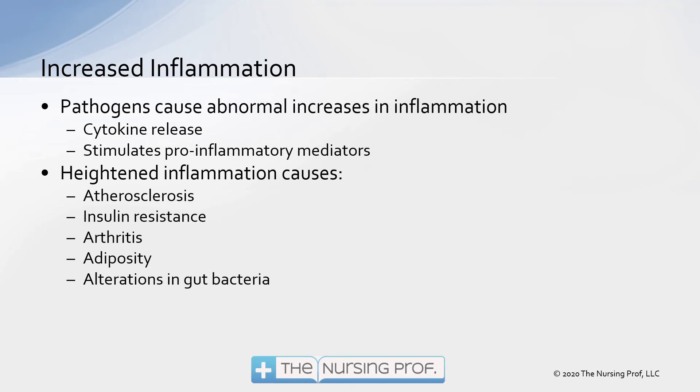Heightened inflammation has long-term consequences: atherosclerosis, insulin resistance — and we see that in patients with type 2 diabetes — arthritis, adiposity, and alterations in gut bacteria, which can lead to potentially some abdominal types of cancers.